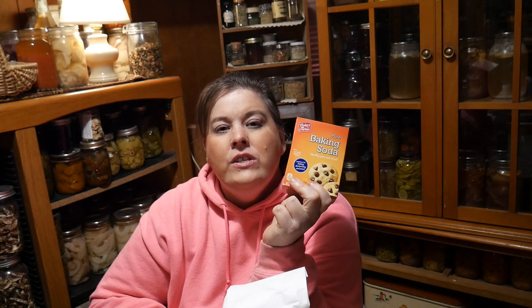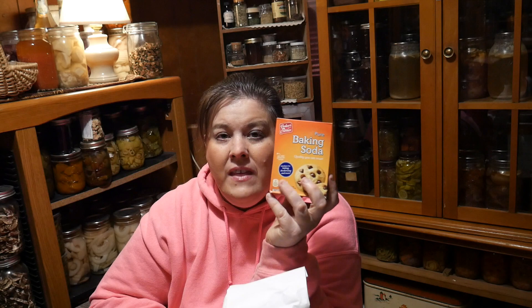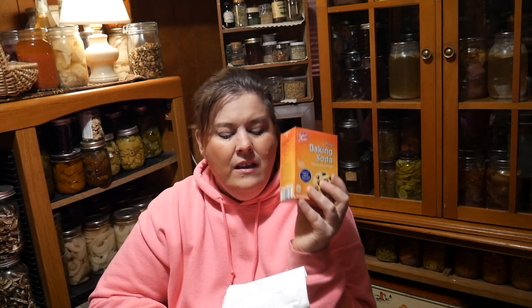I got baking soda for forty-nine cents. Baking soda you can use for all kinds of things — you can use it as a toothpaste, for an upset stomach or indigestion, for cooking, and also to make home cleaning products that have no chemicals.